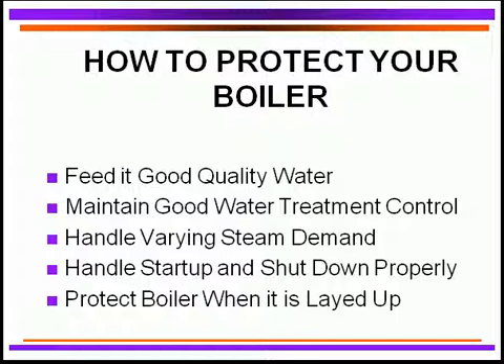First of all, let's feed the boiler with good quality water. That's one of the key areas for boiler water protection and operation. We must, of course, maintain good water treatment controls. If we don't do that, logically, the performance of the treatment program is going to be poor.